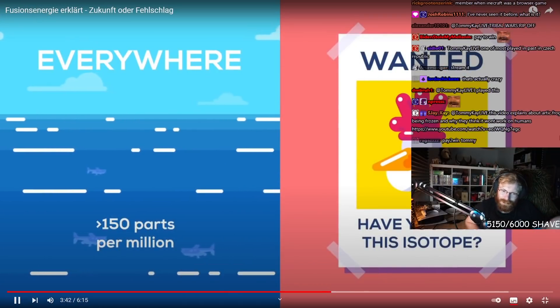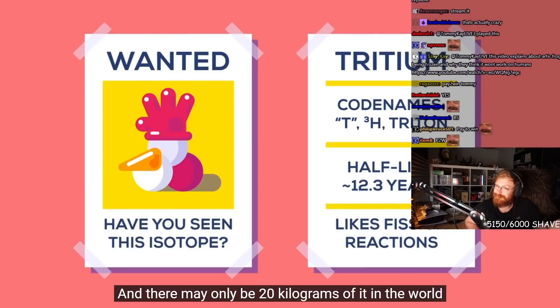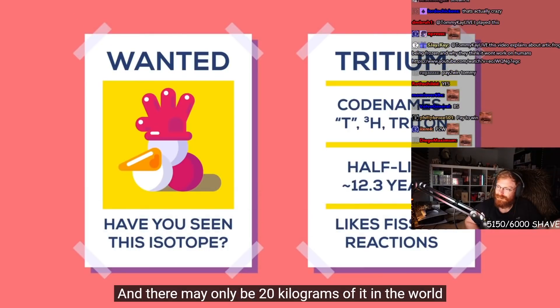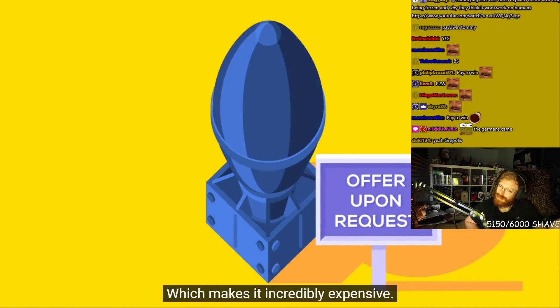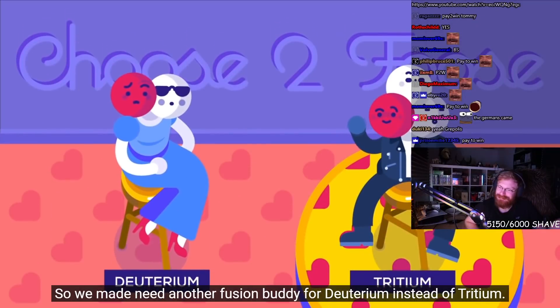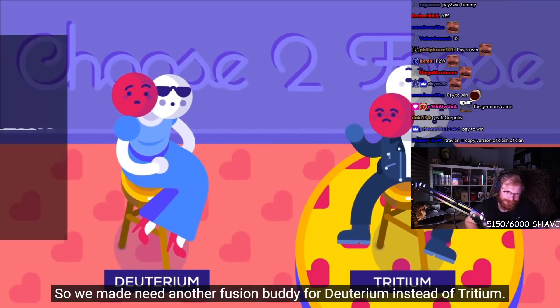Tritium is a bit trickier. It's radioactive, and there may only be 20 kilograms of it in the world, mostly in nuclear warheads, which makes it incredibly expensive. So we may need another fusion buddy for deuterium instead of tritium.